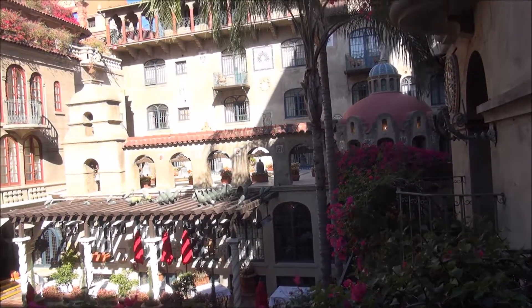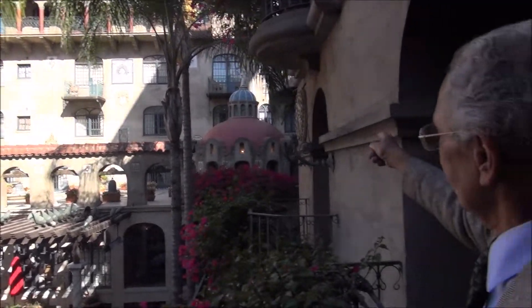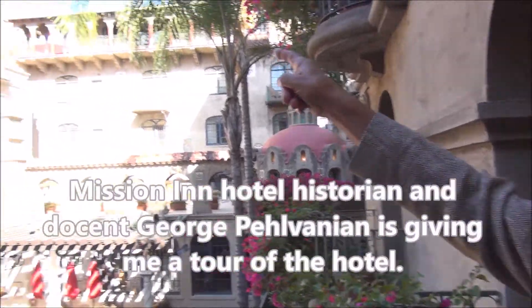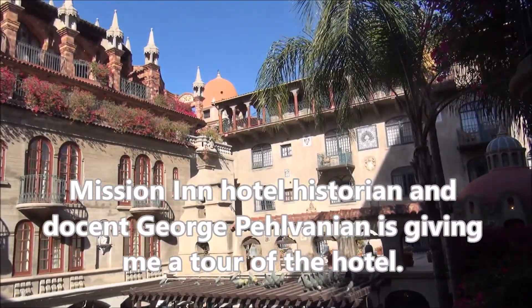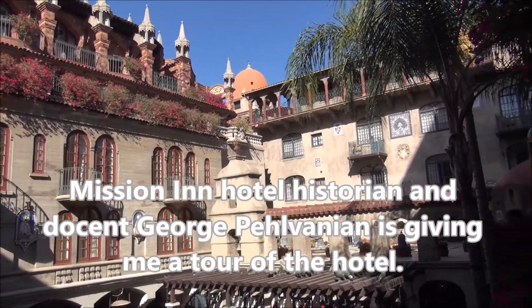That's the cloister wing over there, which goes from basically tying into the mission wing by the Ramona Dome all the way out to the other dome there, which is called the Carmel Dome. That's the 1910-1911 section.